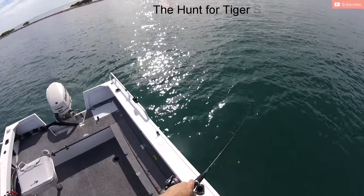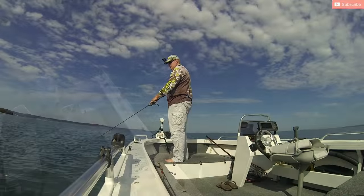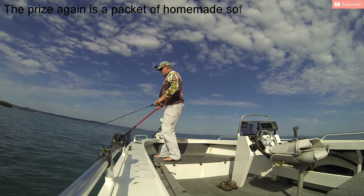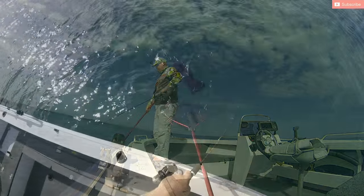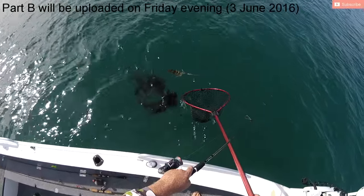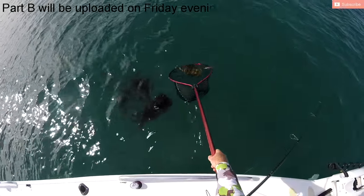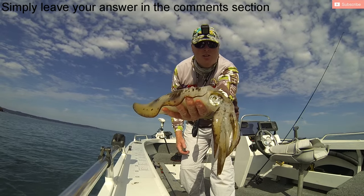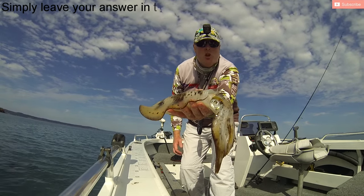I'm going to run it pretty much like I did last week. There'll be two parts. This is Part A, in which I'll give a bit of a ground brief to set the scenario, and then Part B will be the solution to our little problem, as well as some footage from a recent fishing expedition where I was out chasing tiger squid.